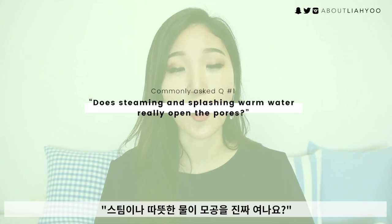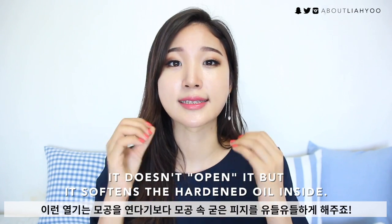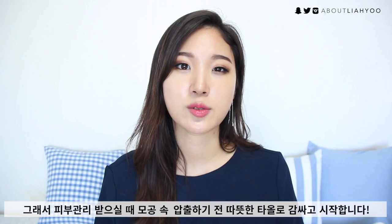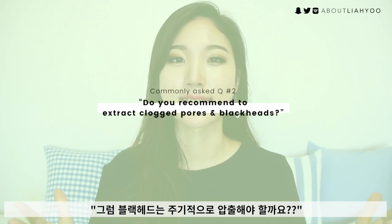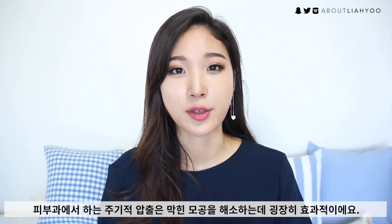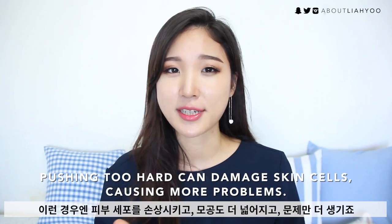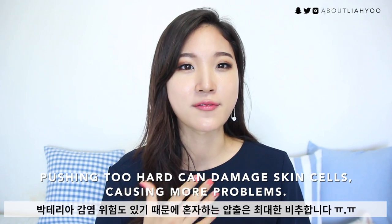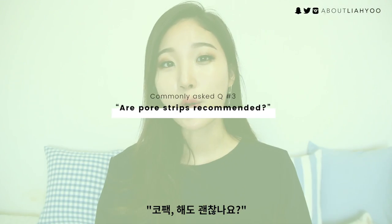The first question: does steaming really open up the pores? The heat softens the hardened oil inside the pore tunnel, making it easier to extract — that's why estheticians warm up your skin before extractions. Is blackhead extraction recommended? This is tricky to answer. Regular extraction done professionally and correctly can do wonders in keeping pores clear. However, at home, many of you squeeze too hard, damaging skin cells, enlarging the pores, and risking infection from bacteria. If you can visit a professional, that will do wonders.